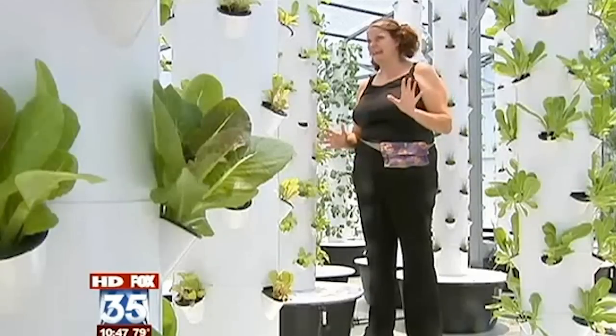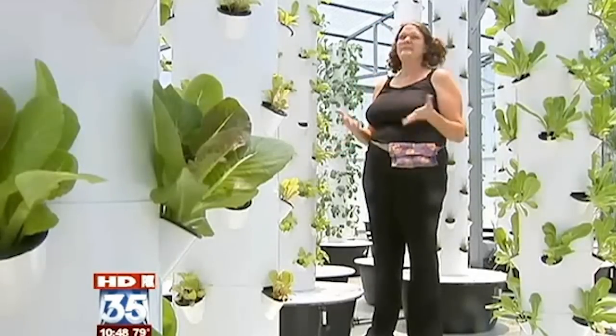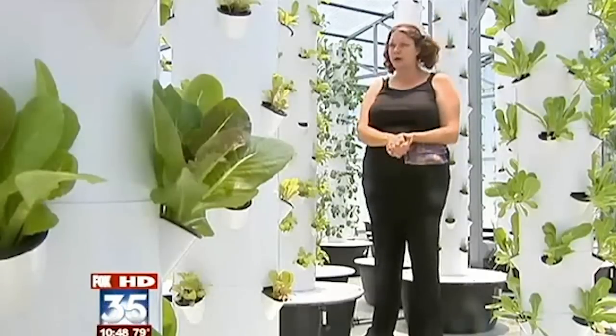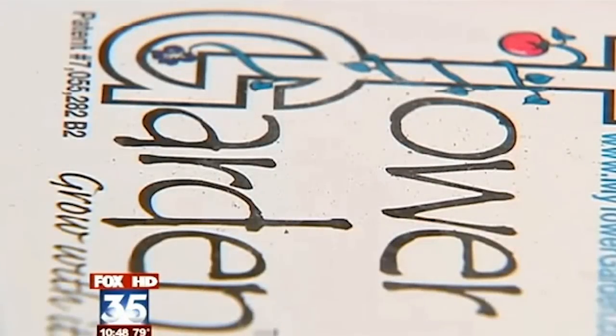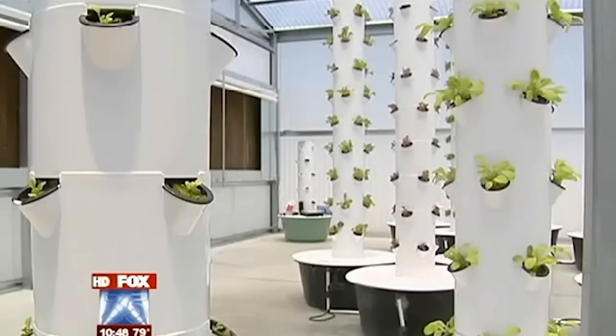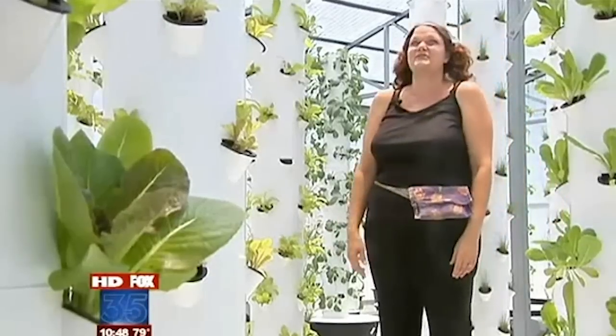She also says it's almost foolproof. If I can do it anybody can, because I can't say I've had a heck of a lot of success in my backyard garden. But she and her sister have a lot of success with the greenhouse and help more people turn to vertical growing with these cool tower gardens. It's like being in the future.